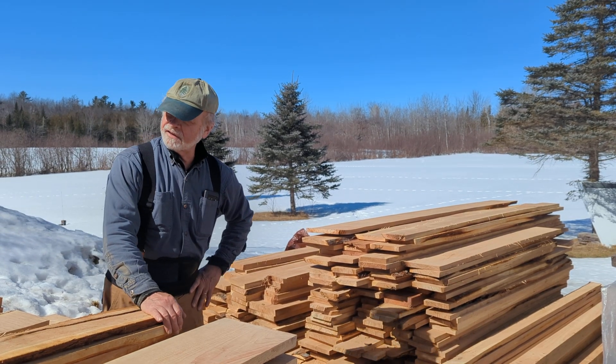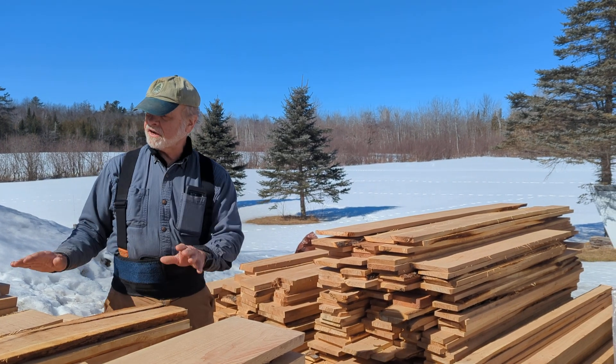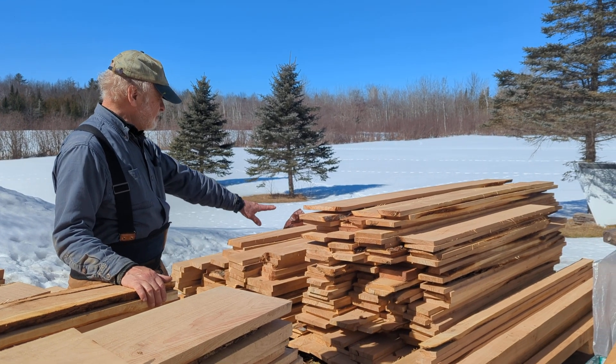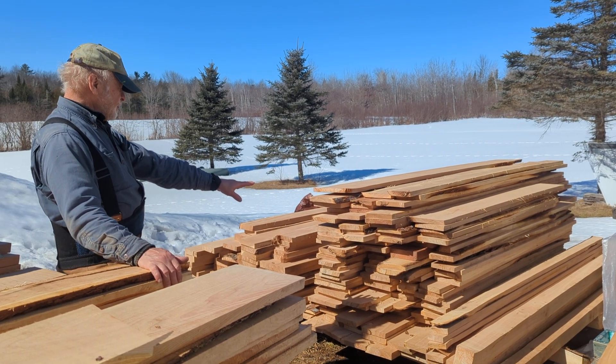Here we are with the fruits of our labor — literally, cherry, right? We finished sawing. We've got a pile here which yesterday I think I estimated to be about 600 board feet. It's sort of rough, very roughly sorted by thickness.